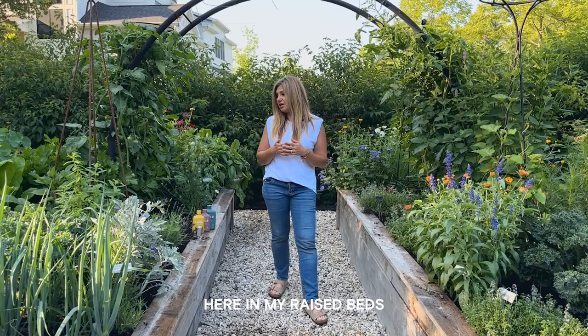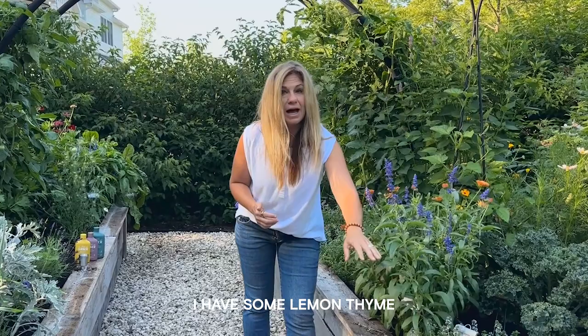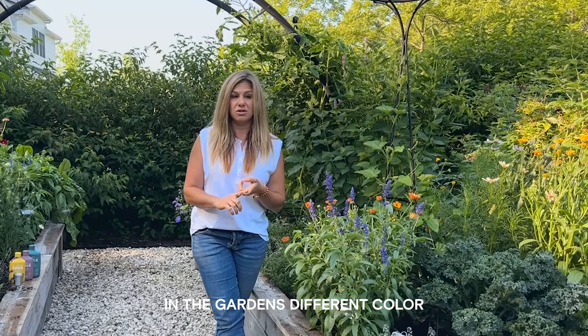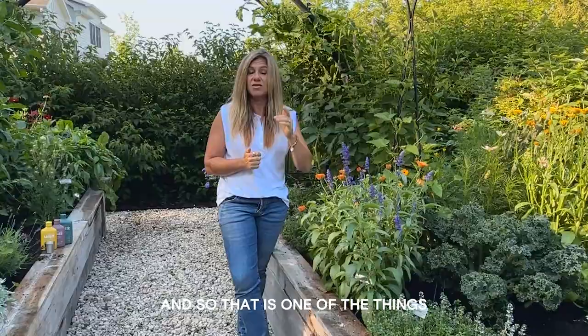As you can see here in my raised beds, I have lots of different textures, colors, and plants. Diversity is so important. For example, here we have a purple salvia, some lemon thyme, and some calendula. When we think about different smells, colors, and textures, we're not only creating diversity but integrating plants we can think of as trap crops. Calendula adds a lot of diversity to the garden — it's edible and it's a great trap crop for aphids.